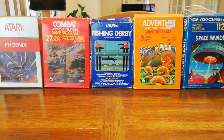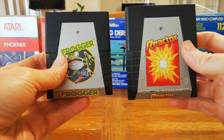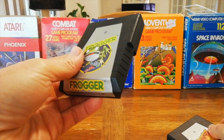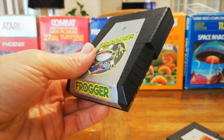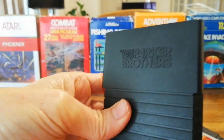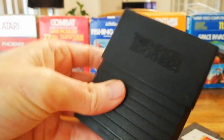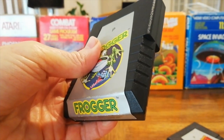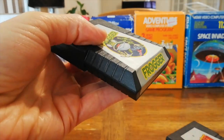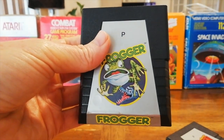Parker Brothers were one of the more successful publishers for the Atari, releasing around 18 games with quite a good batting average in terms of quality. They were released on these really interesting angular, pyramid-y sort of cartridges, with a nice embossed logo on the back, interesting ridges on the edge, and lots of angles. One of my favorite designs for the Atari.